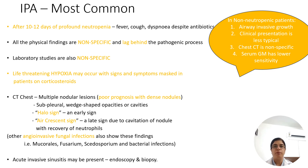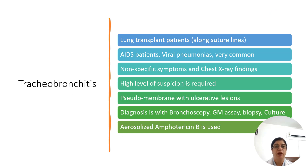Non-neutropenic patients manifest with airway-invasive growth, and their diagnostic criteria as well as symptoms are non-specific. Tracheobronchitis is very commonly being noticed and is more common than realized. It is seen after viral pneumonias, in AIDS patients, and in lung transplant patients along suture lines, with non-specific symptoms and chest X-ray findings. A high level of suspicion is required, and diagnosis is by bronchoscopy where pseudomembrane with ulcerative lesions is seen. Biopsy, galactomannan assay, and culture help in reaching the diagnosis, and aerosolized amphotericin B is used to treat it.